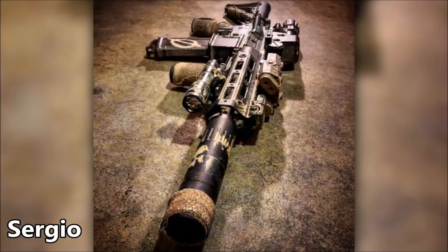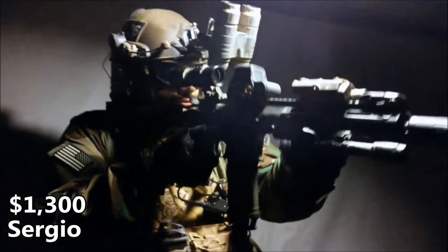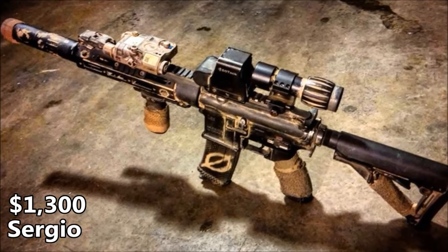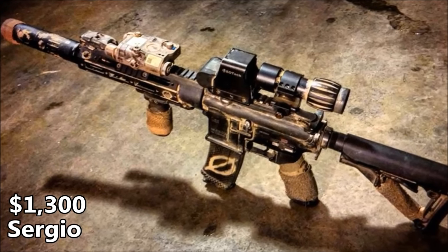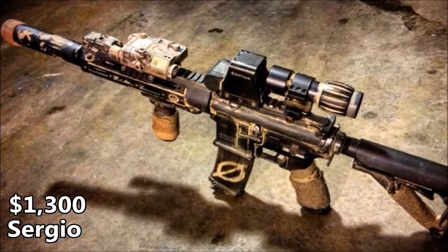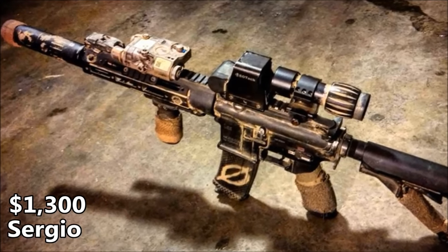With these upgrades, Sergio found he had sunk around $1,300 into his VFC, but he approves of the spending as he believes he's put together a relatively quiet and quick 416 on the trigger. Enemies are hit before they know I'm around, Sergio said. It's easier to maneuver with, and switching from strong to offhand is seamless. The RAW-HG rail makes it super lightweight, targets are easy to acquire, and most of all, it's comfortable.